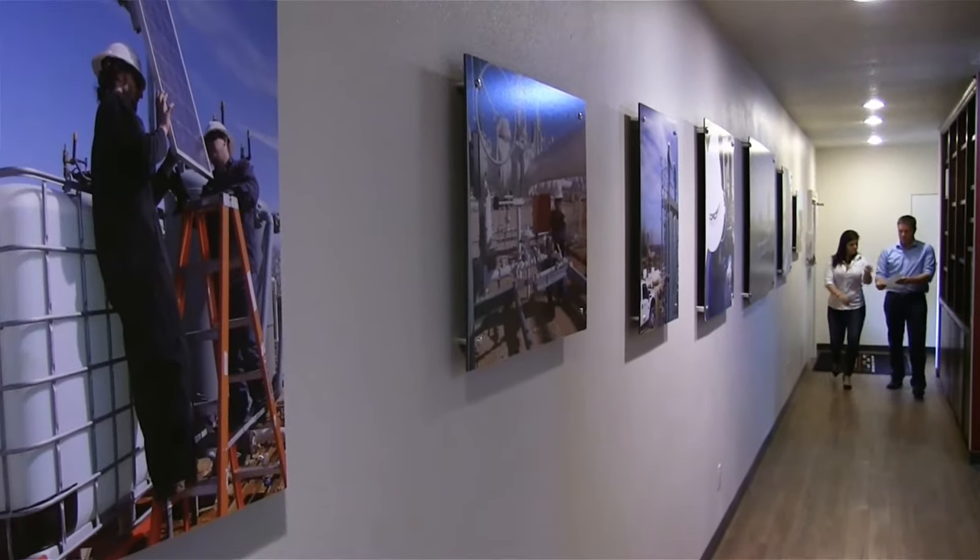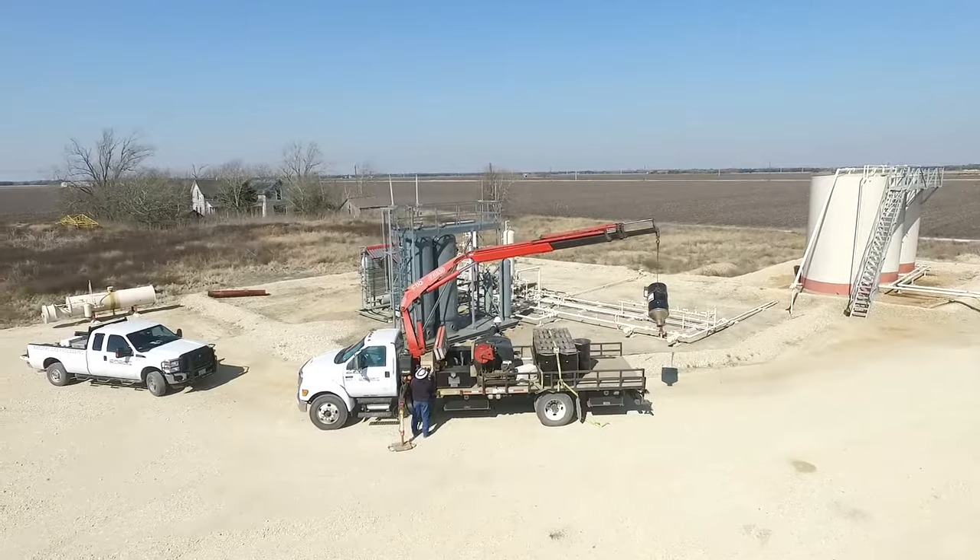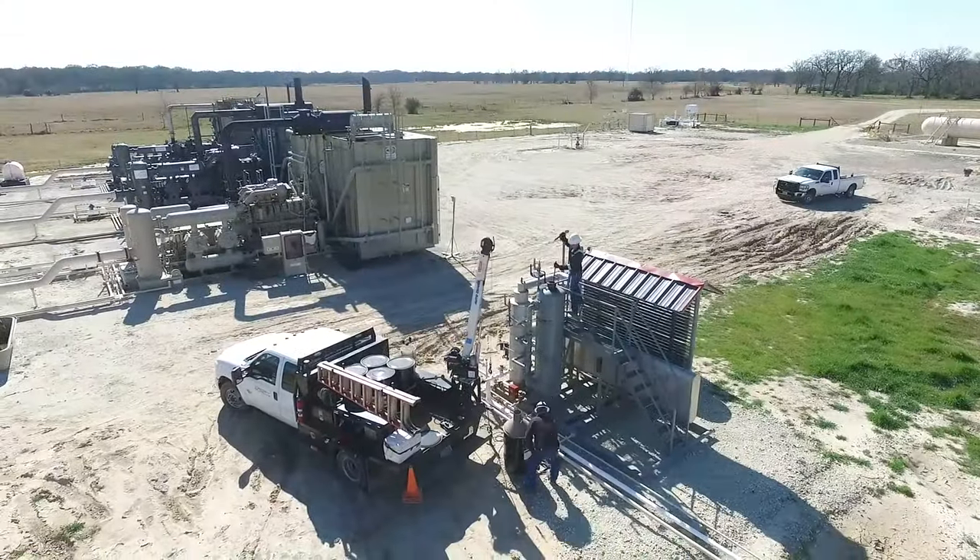What sets Croft apart from our competitors is our turnaround time, which is absolutely vital in this industry. Our client relations team and engineers walk our clients through the proposal phase, to the delivery of equipment, to preventative maintenance, and to actually understanding the opportunities for future growth and efficiency for our clients.